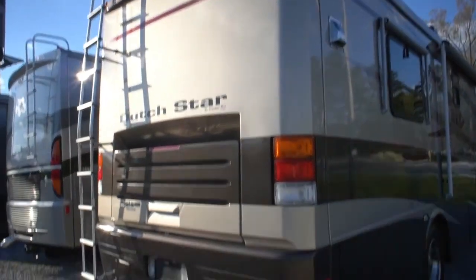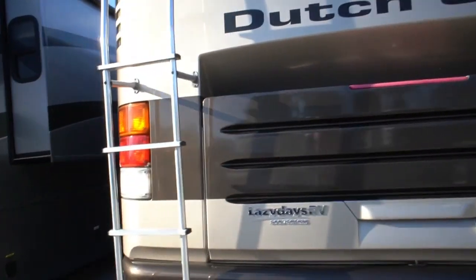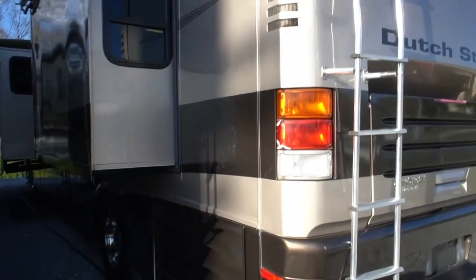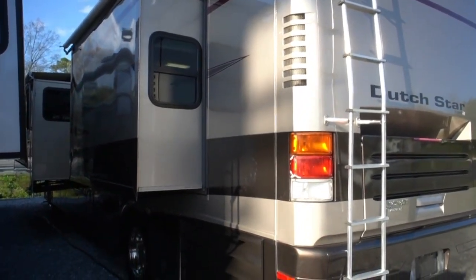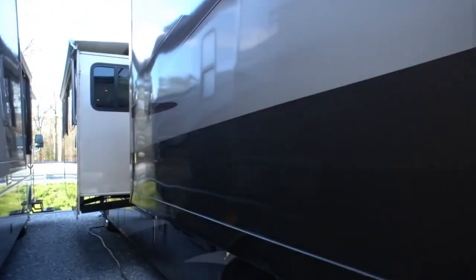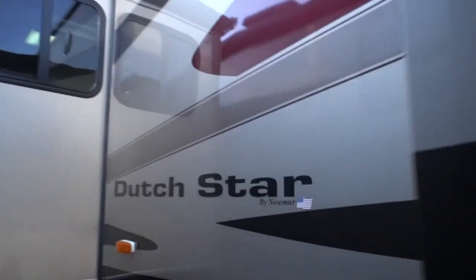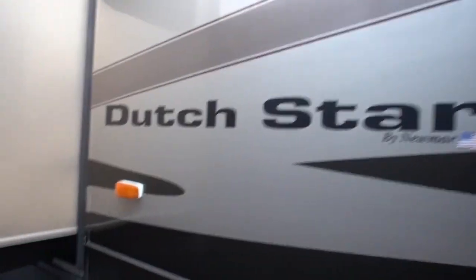Corners aren't beat up, clear coat's not peeling - this is exceptionally well above average condition for a 2003 model coach. It's got two slides on the same side so you can get into a more narrow spot. 10 gallon DSI water heater, slide toppers are in great shape on both awnings. Not a speck of delamination anywhere I can see. Just look at the shine on that - this is not your average 2003 model coach condition-wise. Beautiful RV, full air ride air suspension.